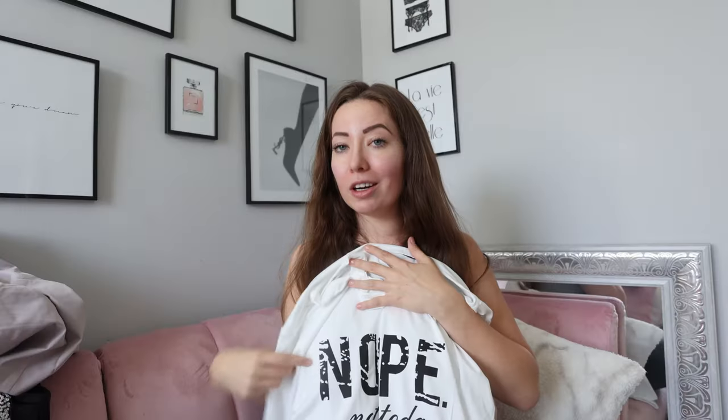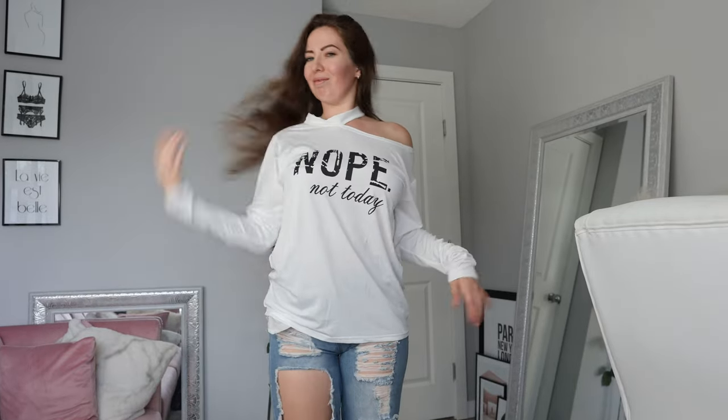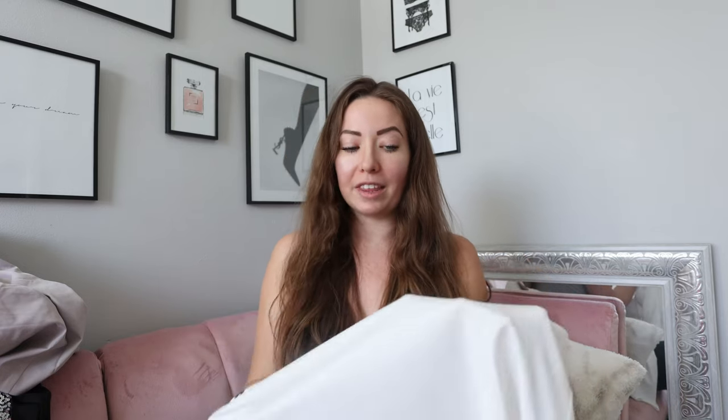This next one is a lot different than I expected — I thought I was getting a sweater but it's just a shirt, so keep that in mind when shopping. It's an asymmetrical shirt that goes around your neck and the side drops down with a kind of drop shoulder. It is white and fairly thin, so I'd definitely recommend a nude bra underneath. I like the length, and it says 'nope not today' — kind of fitting for me all winter long.